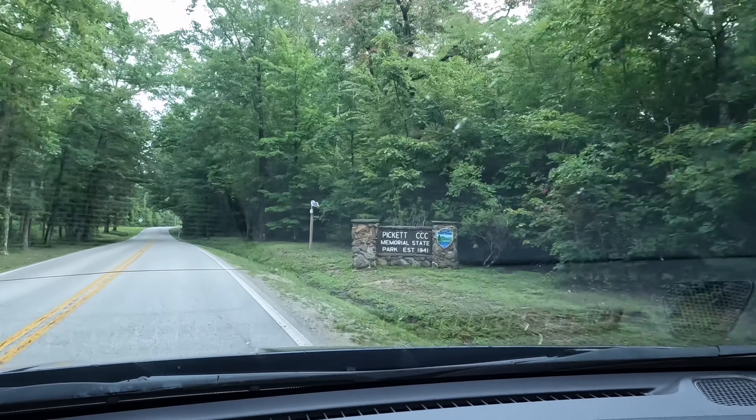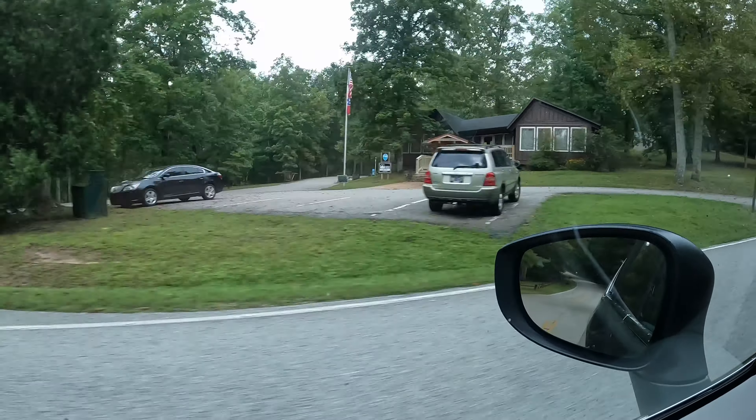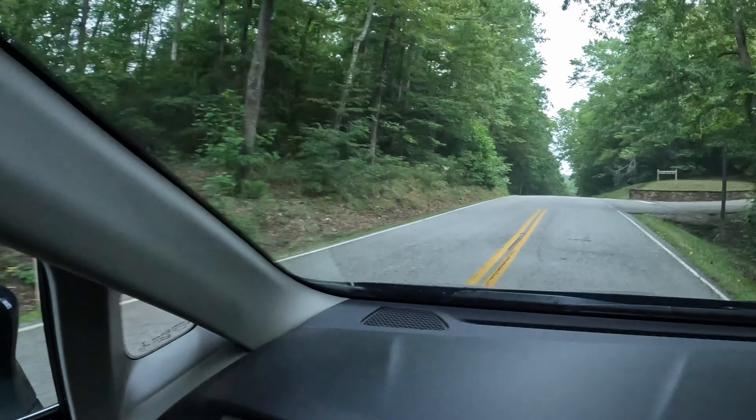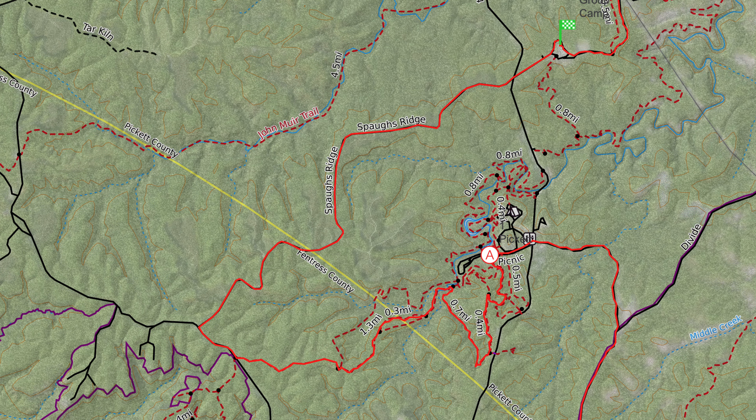I'm currently in Pickett State Park on the way to the Hidden Passage Trailhead. I'm going to do about a 10 mile trail run today. Very recently, the race director of the No Business 100 had to change the course due to beaver activity — it's dammed up an area. I'm out here to run that rerouted section and a bit more. It should be a good time — get you guys a little bit of preview footage for the course.